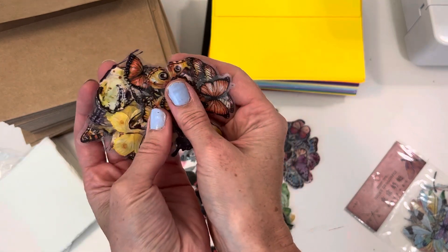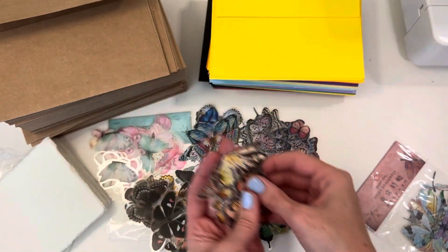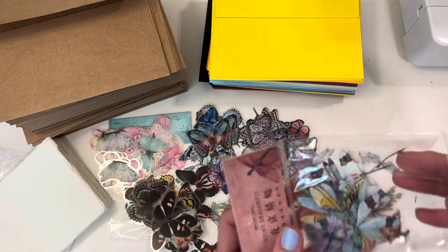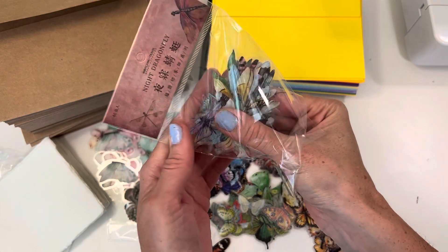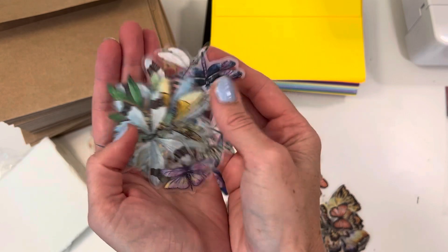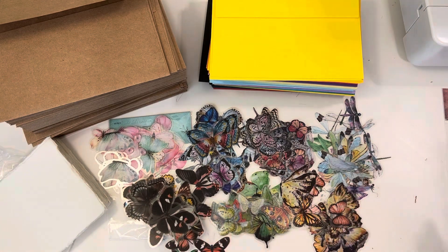These ones are also really pretty — more of a natural butterfly color. Honestly, this is a really good set; I love the different colors. These ones actually look like dragonflies! I didn't realize there were dragonflies in there, but I don't mind at all — I'd use dragonfly stickers just as much as butterflies. That's everything for this video. Thank you so much for joining me, I hope you have a lovely day — I'll see you in the next one!